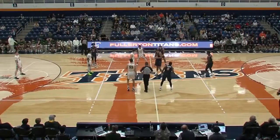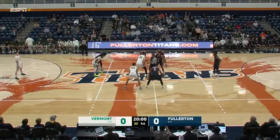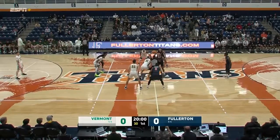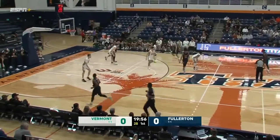Brought to you by Titan Shop. We'll get that QR code back on the screen for you to service all of your Cal State Fullerton apparel needs. We are ready to roll here on a Sunday afternoon. Game three of the season. Titans coming in at one and one, as do the Catamounts of the University of Vermont. It is Vincent Lee with the tip and we are underway.